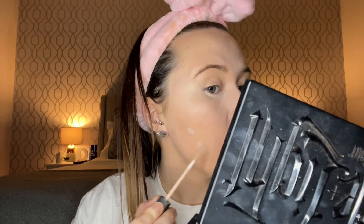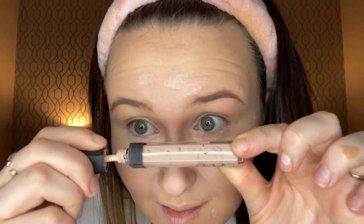I'm going to go over with the NARS Radiant Creamy Concealer in the shade Vanilla. This is running out — I'm scraping the bottom of the barrel. I've been using it on my blemishes and stuff and loving it. I usually would use this under the eyes but there's not enough left in the tube — I'm literally scraping.